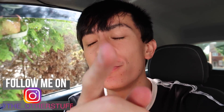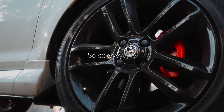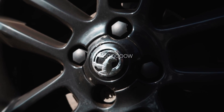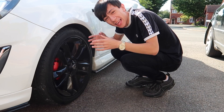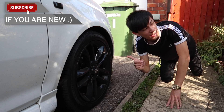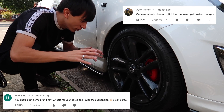Hey guys, welcome back to a brand new video. For today's video it is a big one — we are getting new wheels for the tuk-tuk, that's my car. Here are my stock alloys that have been on the car since the day it was born. For stock wheels they actually look alright, and we've also got the red brake calipers now which look ace. You guys wanted new wheels so I listened.